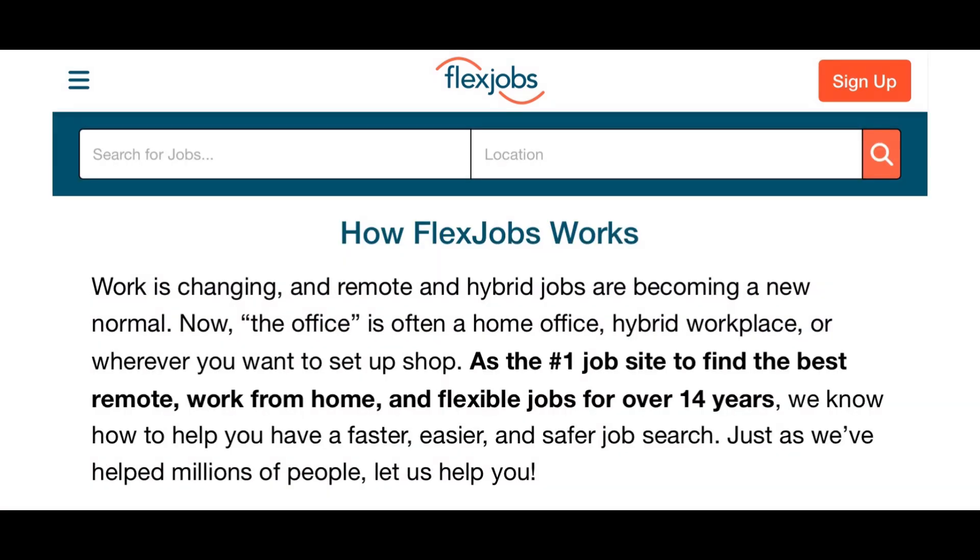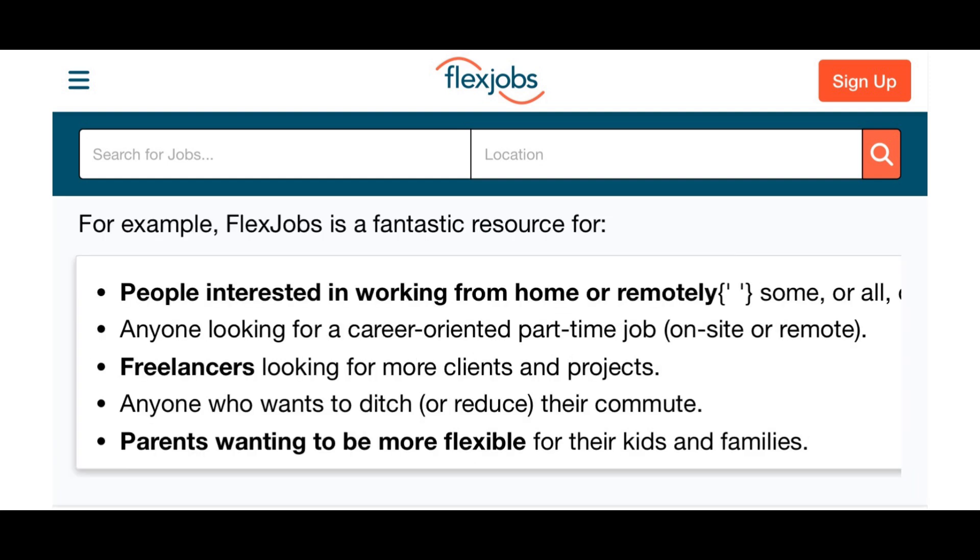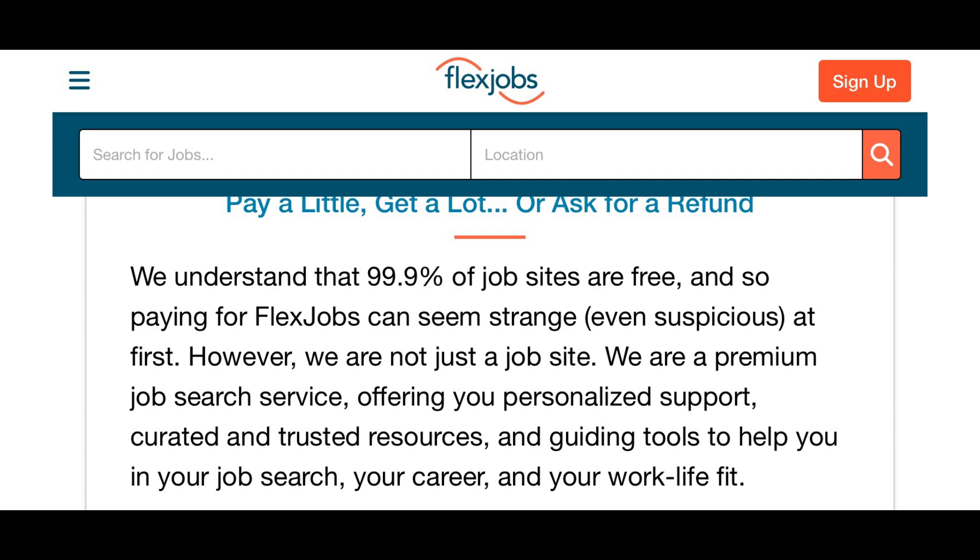This page tells you how FlexJobs works. They're the number one job site to find the best remote, work from home, and flexible jobs for over 14 years. They give an example here: people interested in working from home or remotely, anyone looking for a career-oriented part-time or on-site remote position, freelancers, or parents that need another income.